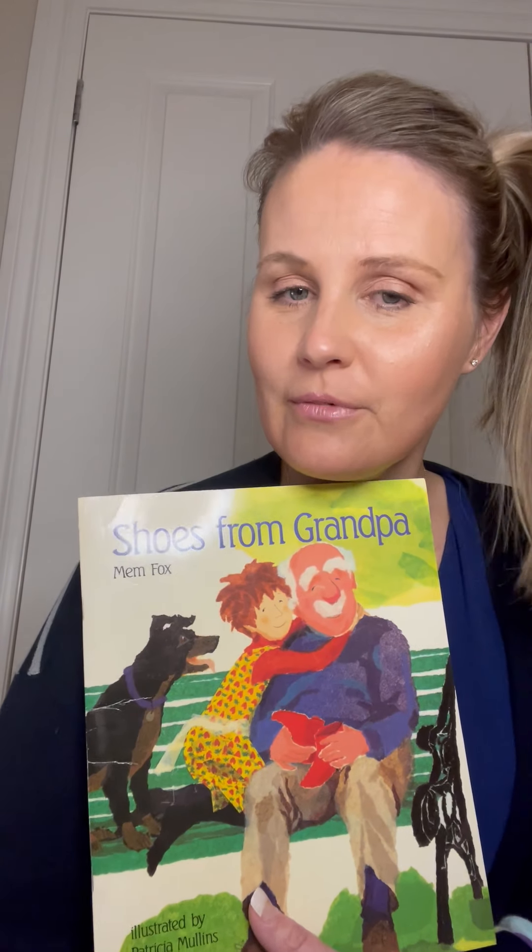Hi everyone. This week for our Art and Italian lesson we're going to be looking at 'Shoes from Grandpa' by author Mem Fox for our activity inspiration. While I'm reading you this story, pay special attention to the little girl Jessie and all the different types of clothing that she puts on throughout the story, because that's going to be a big component in our lesson for today. I hope you enjoy 'Shoes from Grandpa'.